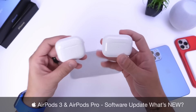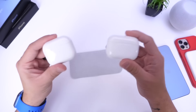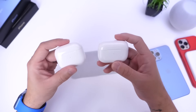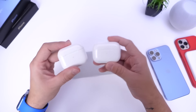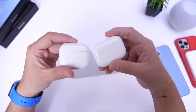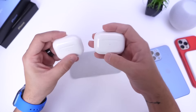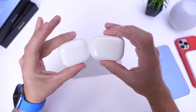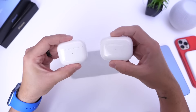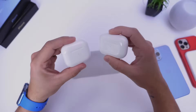I hope someone from Apple is watching this — there isn't any manual way to update AirPods, and Apple doesn't provide any release notes so users can see what's new. This is a very popular product that's constantly getting updated with bug fixes in the works, so release notes would be really nice.